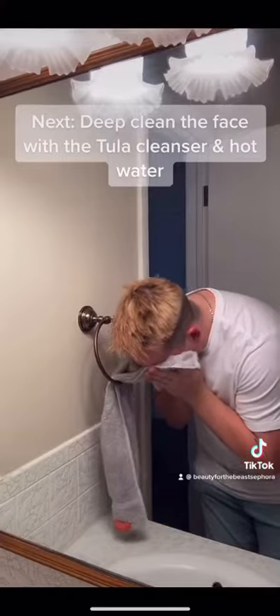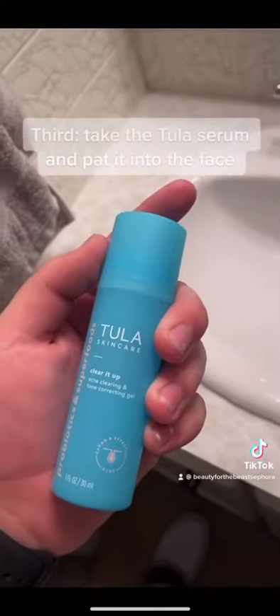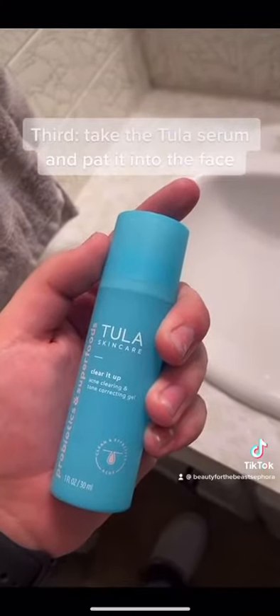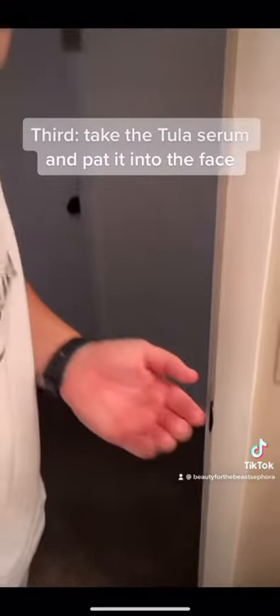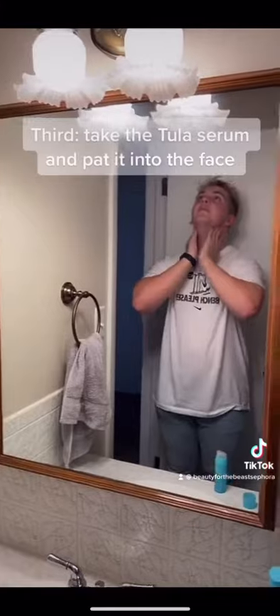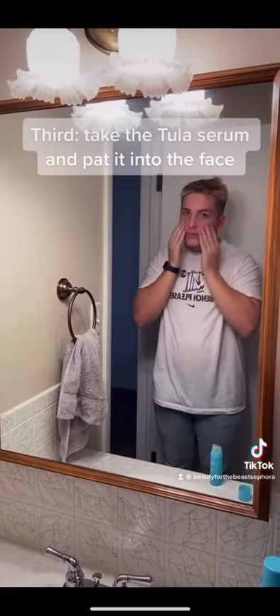Patting is better than rubbing because rubbing can lead to wrinkles long term. Then I take my Tula serum, which includes retinol and anti-aging ingredients — these leave my skin feeling so fresh and so clean. We're gonna pat and not rub, because if you rub you get wrinkles. You want to pat this into your ears, face, and neck.